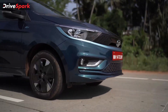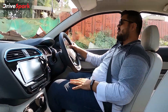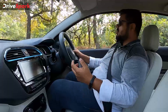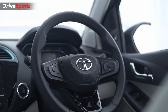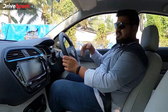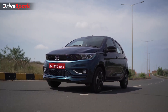The driving dynamics are almost similar to the Tiago IC engine model. It gets a slightly softer suspension setup than the Tiago IC to handle the additional weight, though still fairly firm. The steering setup is well-calibrated — it is very light at low speeds for easy maneuvering, and at high speeds it weighs up to give you the confidence needed to push the car.